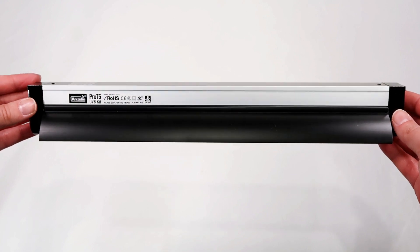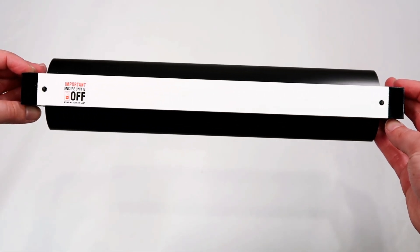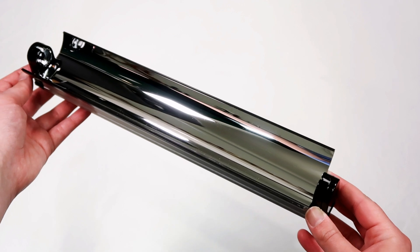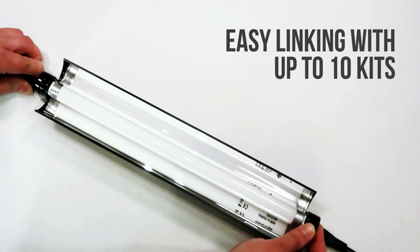The Arcadia Reptile 8W 12-inch Pro T5 fitting is used and loved by thousands of keepers all over the globe. It's sleek, stylish, robust, easy to use, and allows easy linking of further Pro T5 fittings and Jungle Dawn LED bar.